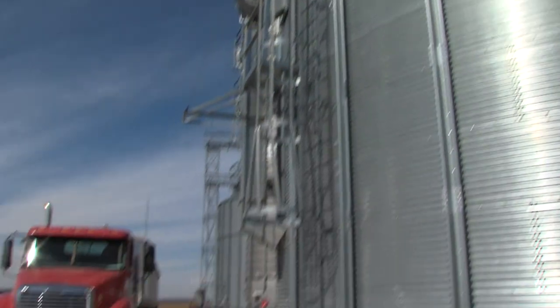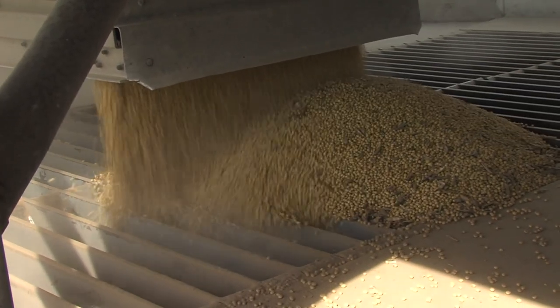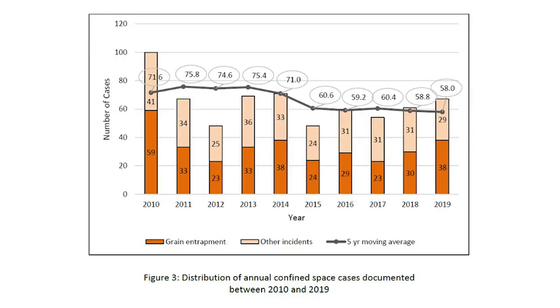Since 1962, Purdue University has been gathering data on U.S. farm incidents related to grain handling and storage. As of the end of 2019, there have been over 2,100 cases that resulted in an emergency rescue, injury, or fatality. And in the past three years alone, there were 144 grain entrapments, falls and equipment-related entanglements, and 69 deaths.